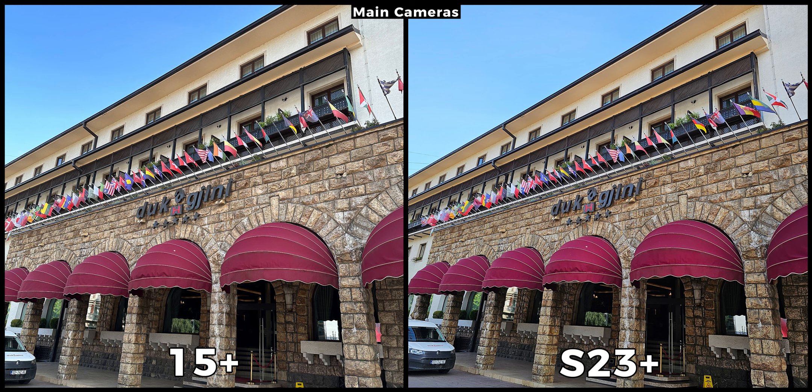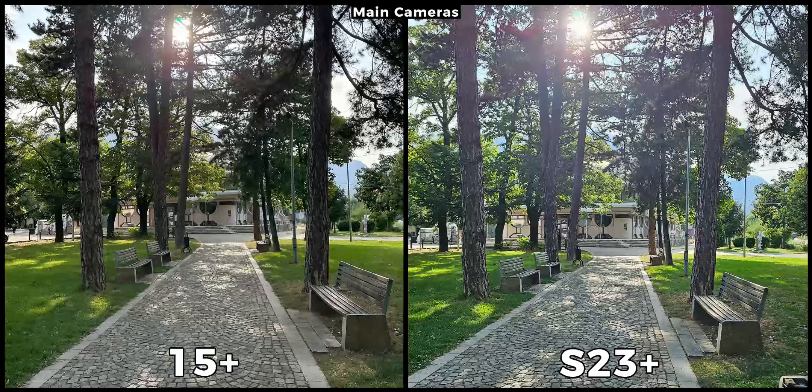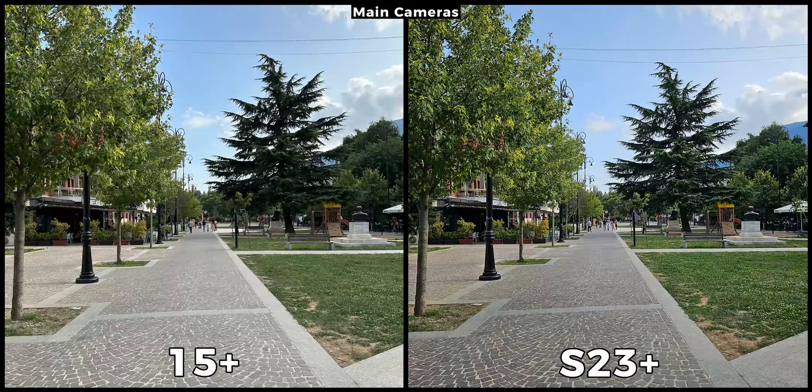Everyone's taste is different and there are no rights or wrongs here. In tougher situations, at first glance the Galaxy is brighter than the iPhone, but the iPhone is doing so much better with the light of the sun. On the S23 Plus the reflections are all over the frame, which makes its picture not as good as the iPhone's. The iPhone 15 Plus constantly produces natural shots while the S23 Plus is always brighter and its colors are lively. In these situations I prefer the Galaxy, but in cases such as the previous one the iPhone was better. This is why it is called a camera comparison.